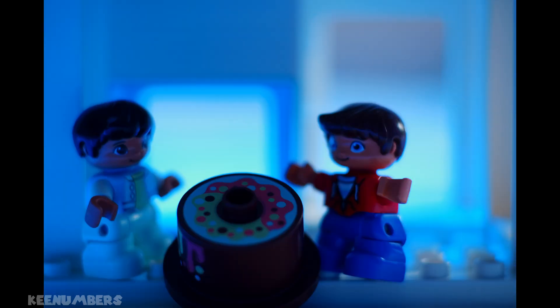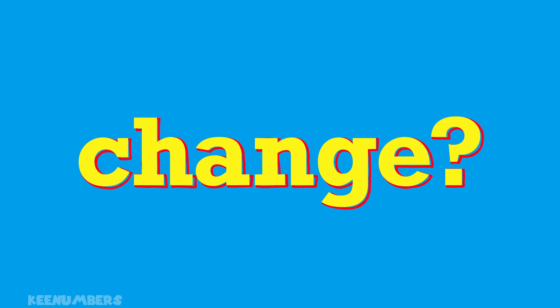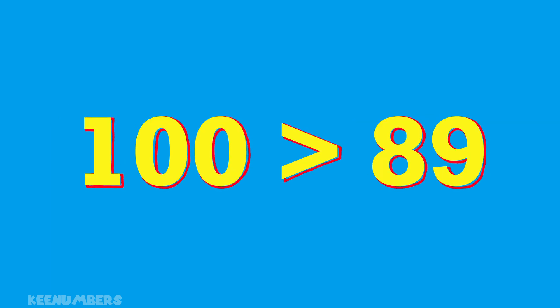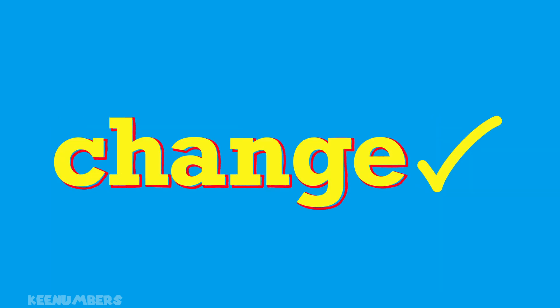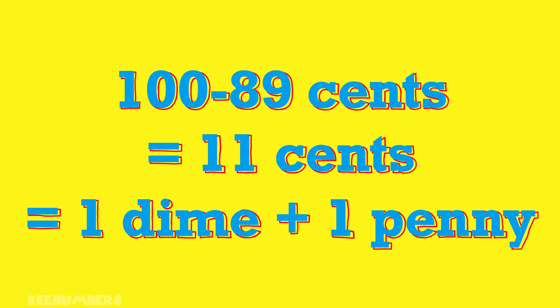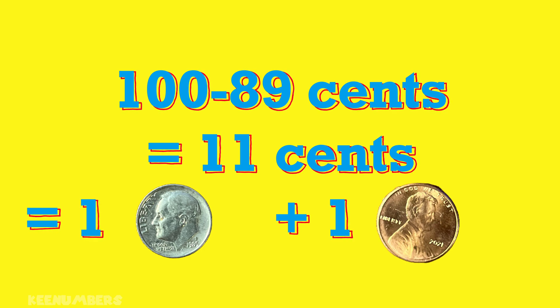Billy gives little Ricky 1 dollar for a cake that costs 89 cents. How much change does Billy need? Well, 1 dollar is 100 cents. 100 is greater than 89, so Billy needs change — that is the difference: 100 minus 89, which is 11 cents. That's 1 dime and 1 penny.